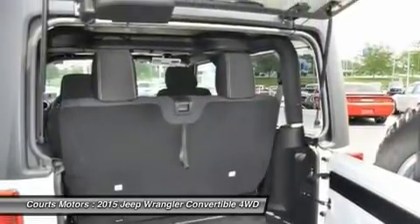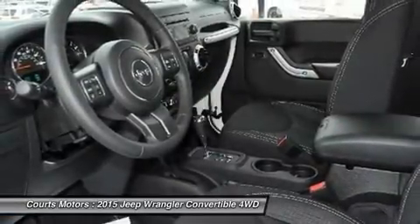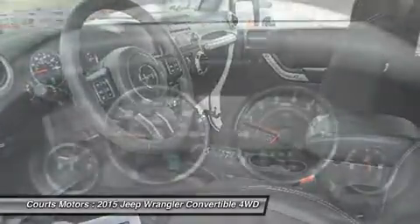The 3.6L Pentastar V6 engine delivers 285 horsepower and 260 pound-feet of torque with fuel efficiency up to 21 mpg.